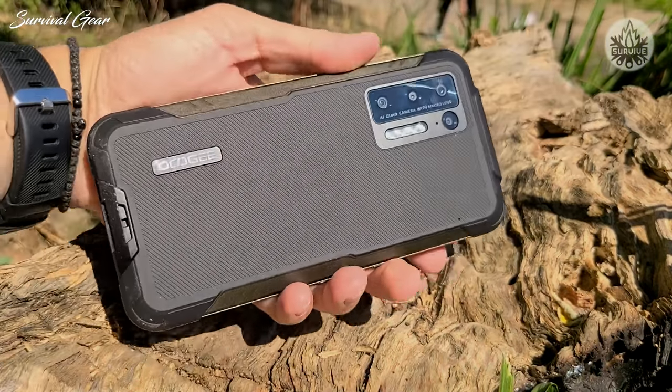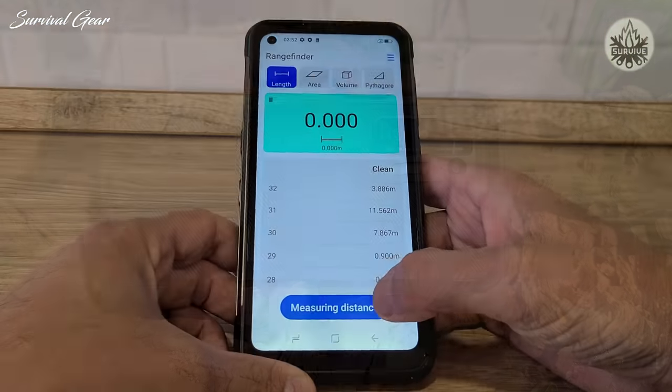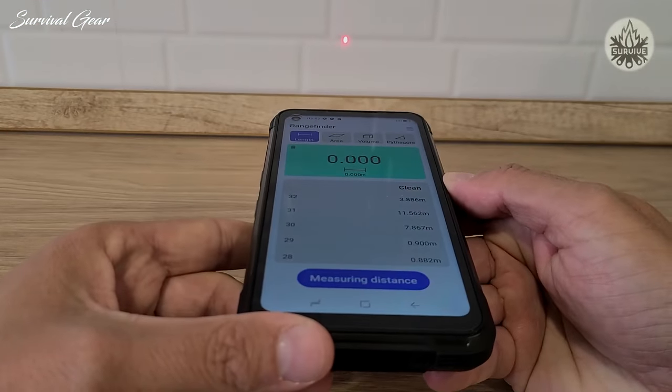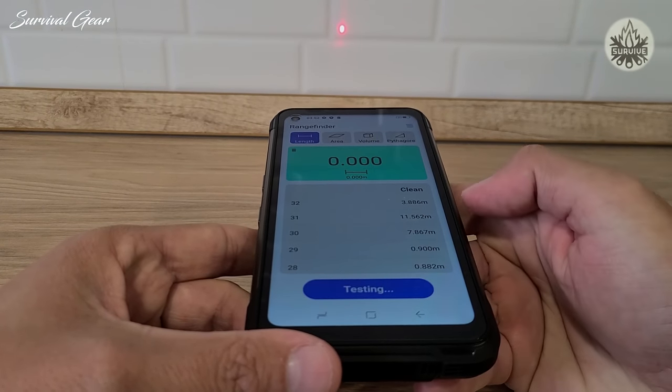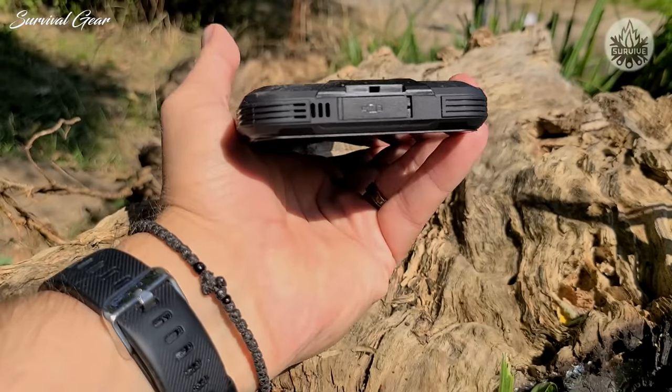The Doogee S97 Pro delivers value for money in spades, thanks to a very attractive price point, a unique laser rangefinder tool, and a balanced mix of storage, ample system memory, and a practical, solid design.